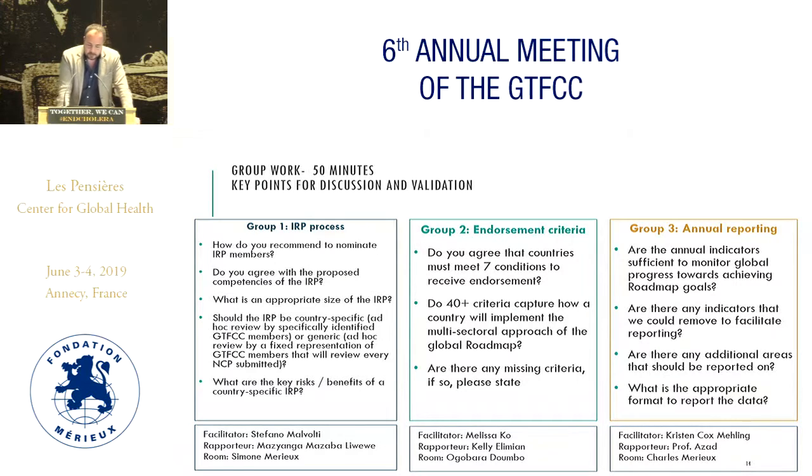This is the last slide. For the group work, we intend to have approximately 50 minutes. You will see the results of the surveys, which will stand as the basis of the discussion, but the survey is not supposed to be set in stone. The real aim is to have an open discussion, and the survey is supposed to just facilitate that discussion.